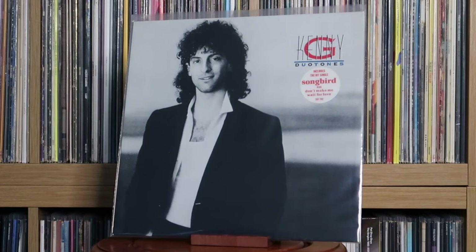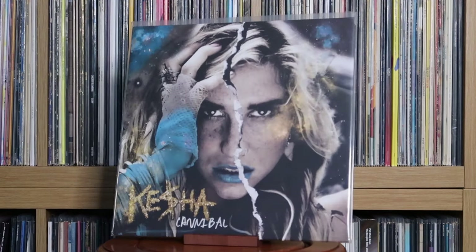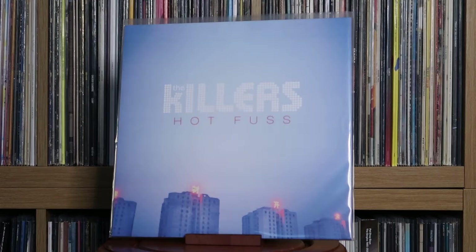Kenny G: Duotones. Kesha: Animal — I'm so glad this got a vinyl release because during my teenage years, unashamedly a pop fan, this was one of the cornerstone albums, so to have it on vinyl is wonderful. Kesha: Cannibal — so glad this got a release on vinyl too, I didn't think it would. Kesha: Gag Order — Kesha's been through a lot with legal stuff with her old producers, and this album is very raw. I respect her a lot for it. It's very strong.